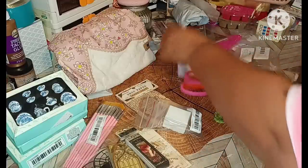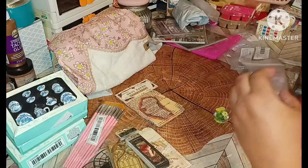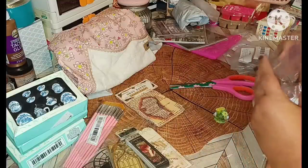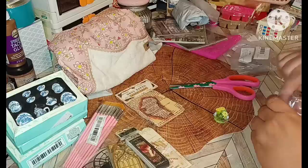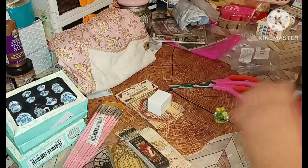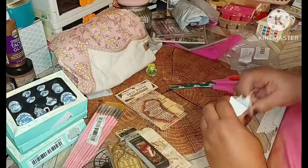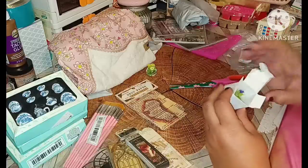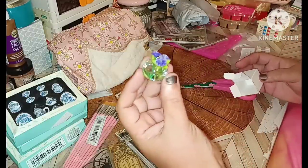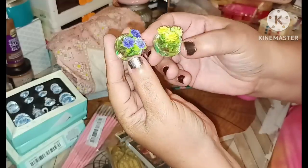I'm going to show you the other one. I think this one should be purple — it even has a little purple dot there. Hope it's in one piece — yes it is! So there's the purple one, and here's the yellow. It's very pretty.